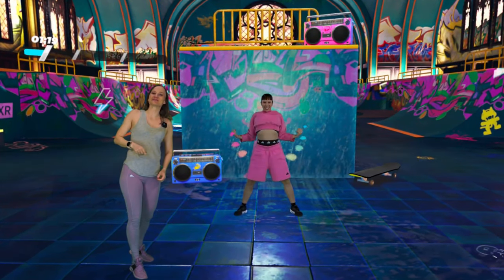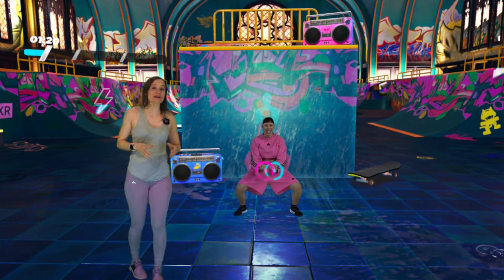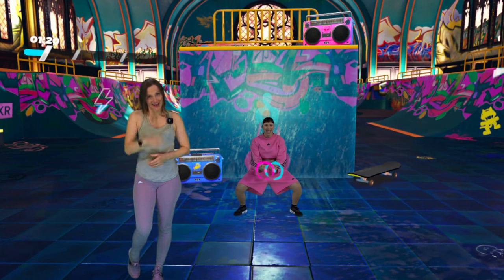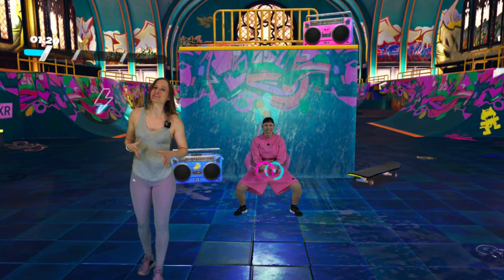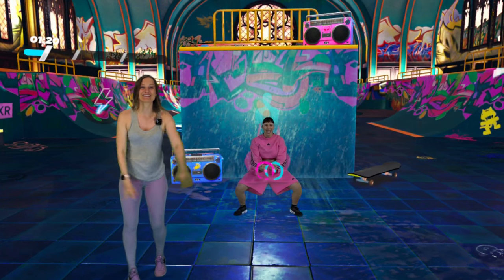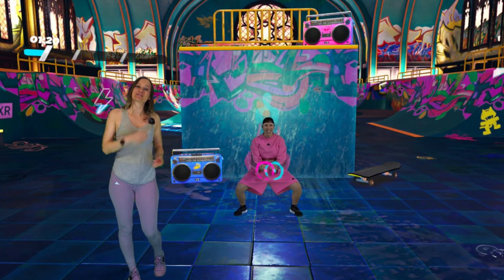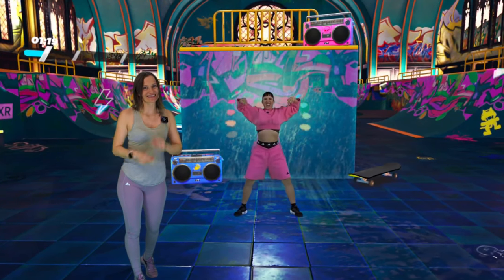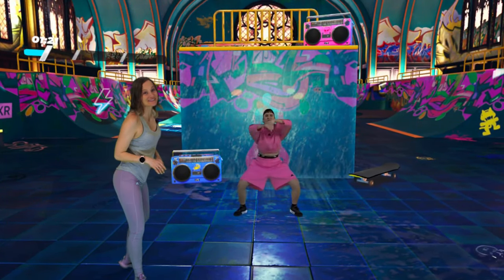Dance is such a good way to stay active, as it not only gives you a cardiovascular workout, but learning new routines and moves is really great training for your brain, which comes in handy as we age. Dance is also really great for learning skills such as balance, coordination, and body awareness. So even if you're feeling like you're not getting the most intense workout, you're still improving on lots of great and important skills.